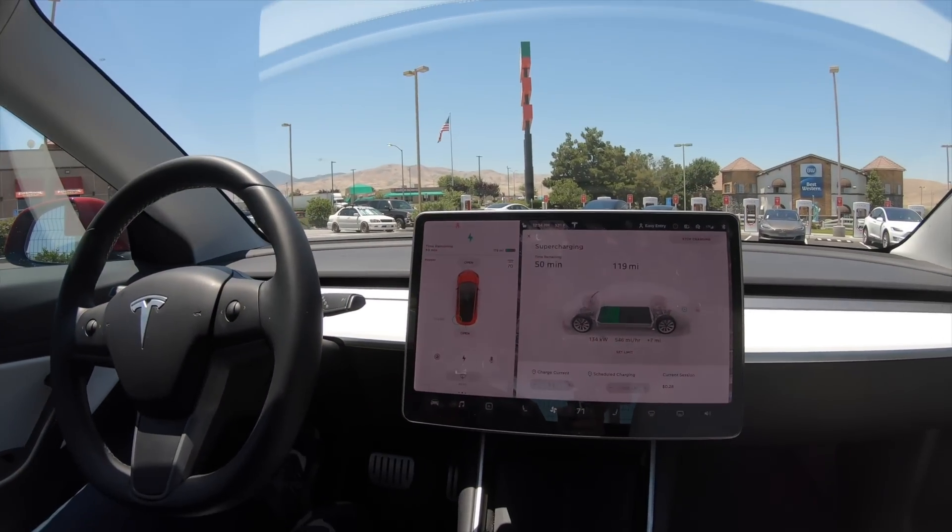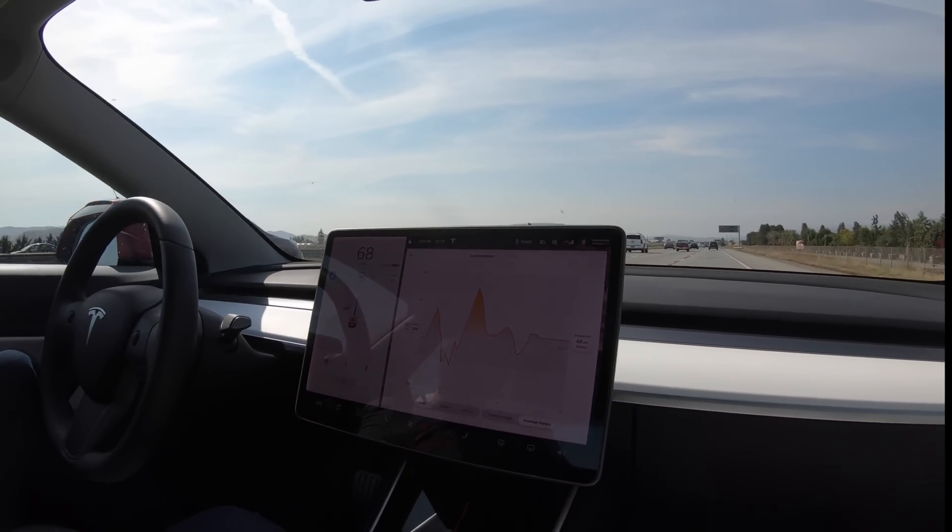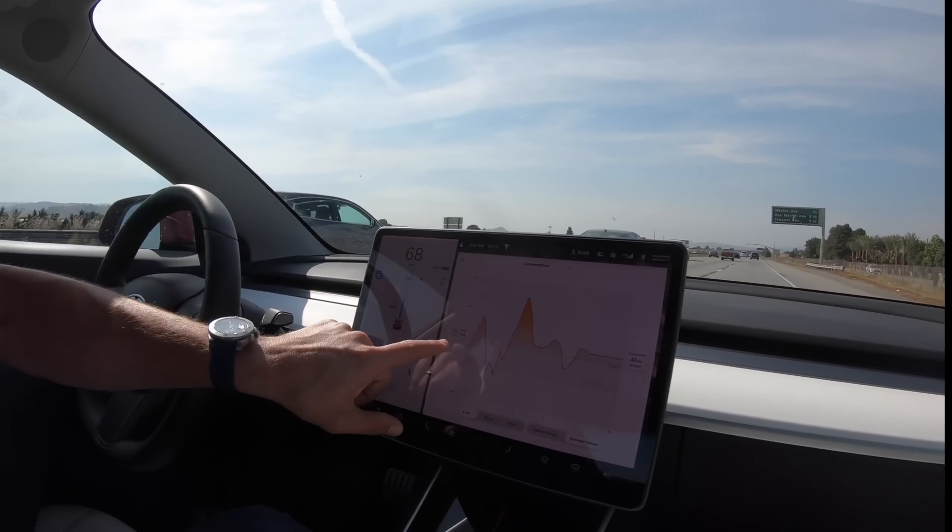I just got to the Tejon Ranch supercharger, trying to come in at about the same mileage — somewhere around 110 to 150 miles of range — so I'm starting at the same charge point to show the difference in charging speed. This is a 150 kilowatt max charger. Right now I'm at 134 kilowatts, which gives me roughly 546 miles of range per hour. I've decided I'm going to try and get to Fremont with the lowest battery possible to see just how fast the V3 supercharger is when you're low. Projected range is at 48 miles and I have 38 miles left to get there.